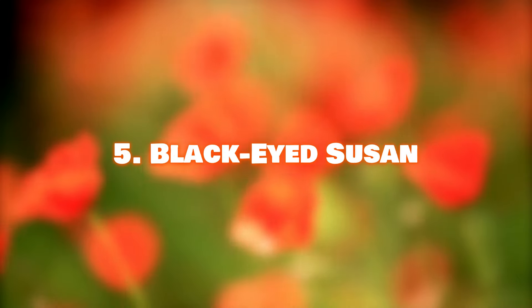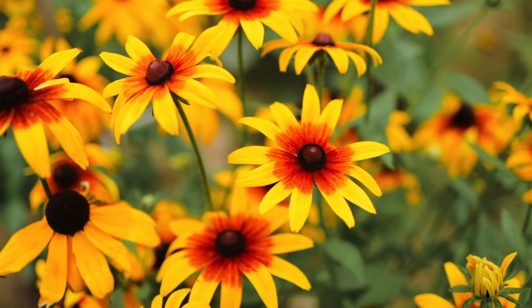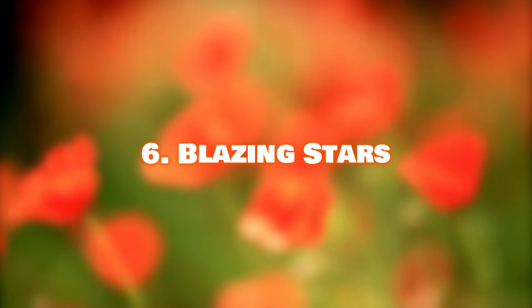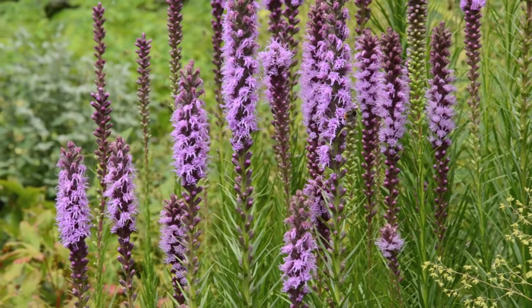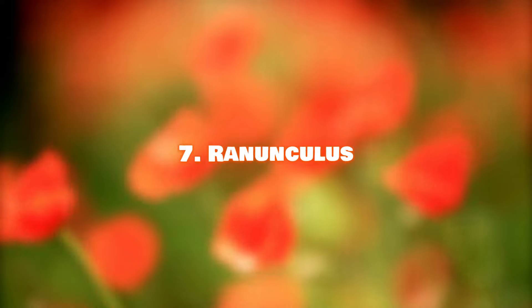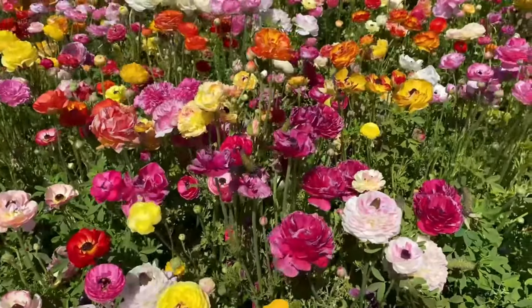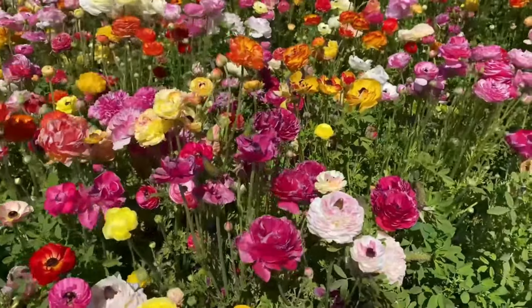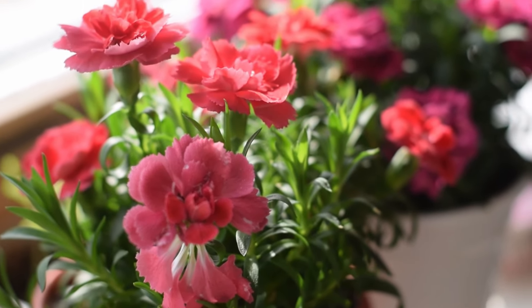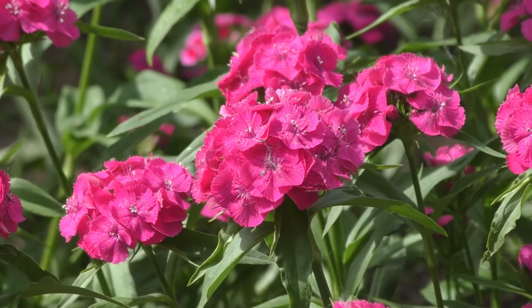Number 5: Black-Eyed Susan. These golden yellow beauties can commonly be found in open fields of North America from June to October. Number 6: Blazing Stars. With long, sturdy flower stems, blazing stars are one of the best flowers for cutting. Number 7: Ranunculus. Ranunculus are popular among florists and wedding bouquet designers for their beautiful layered petals.